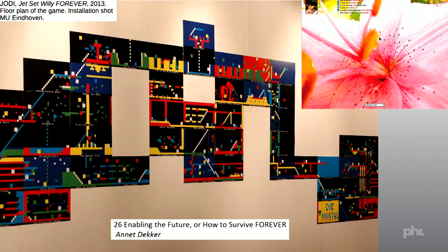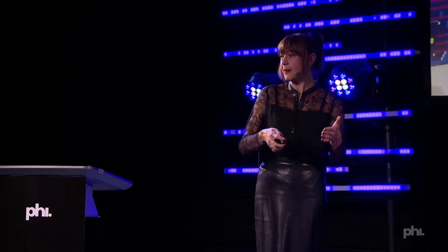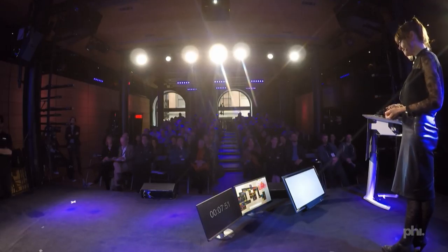Annette Decker, in her essay Enabling the Future or How to Survive Forever, talks specifically about a work by Jodi, Jet Set Willie Forever, in which the documentation of the keystrokes of the artists playing with the work actually became part of the work itself — so documentation became part of the artwork. Yet another issue is raised by projects such as Mouchette, a website in which the artist impersonated a 13-year-old girl. It's easy enough to preserve that website, but there was a lot of community spin-off: people created Mouchette fan websites, zines, etc. So how do you preserve the community that evolves around a project?